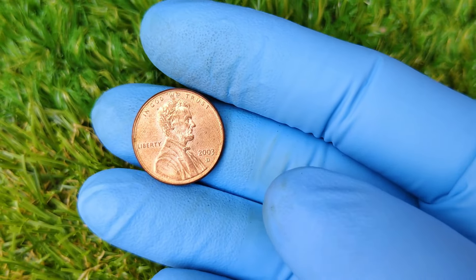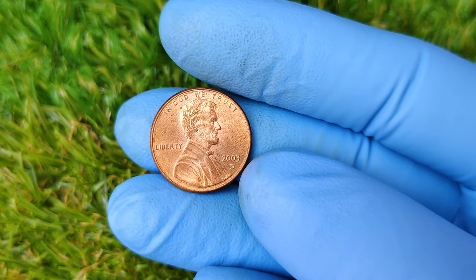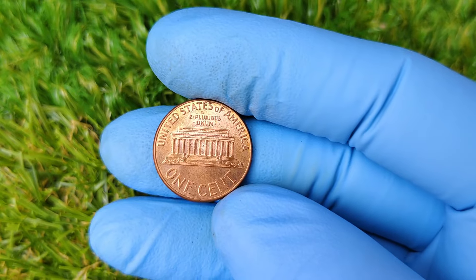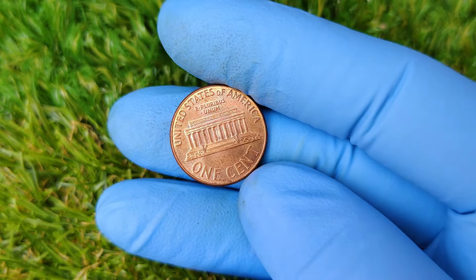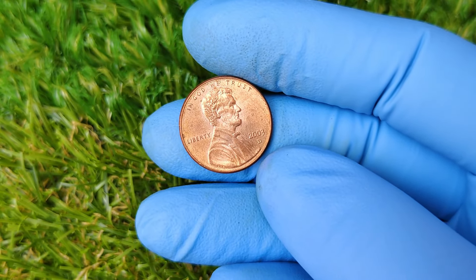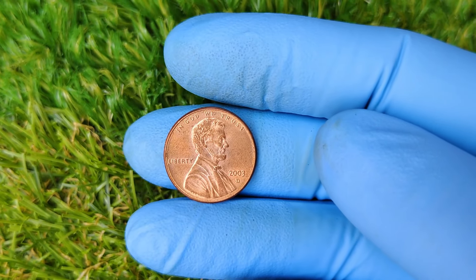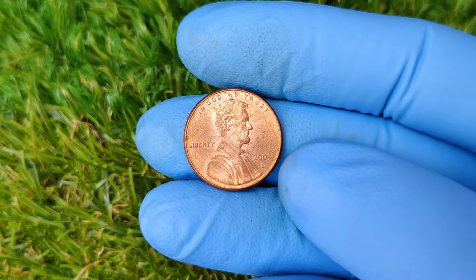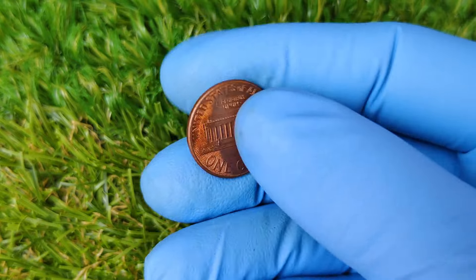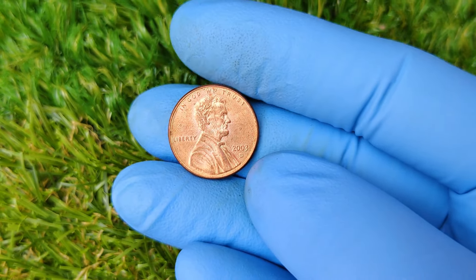Welcome back to the channel, everyone. If you're new here, don't forget to hit that subscribe button for more coin collecting tips and treasure hunting secrets. Today, we've got an exciting episode about a very special penny: the 2003 D Lincoln cent. The Lincoln cent has been a staple of American currency since 1909, featuring the iconic profile of the 16th president, Abraham Lincoln. But what makes the 2003 D mint mark special? The D mint mark stands for Denver, where the coin was minted. That year, millions of these coins were produced, but only a few ended up being incredibly valuable.